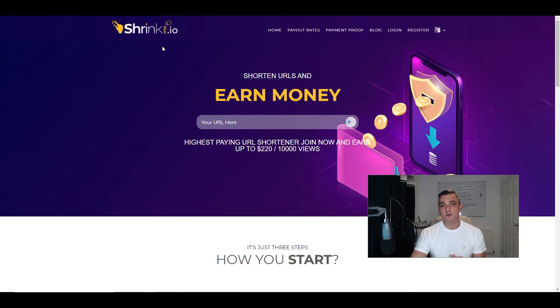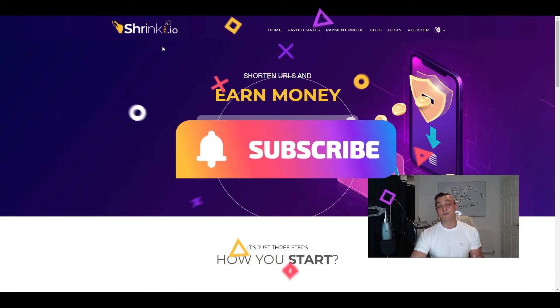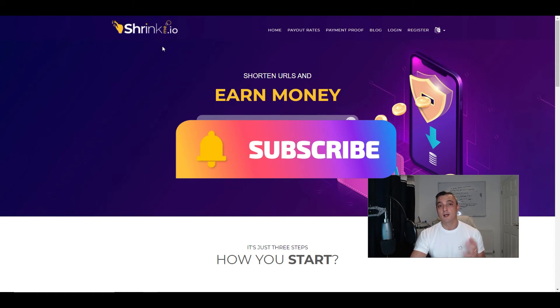If this is your first time to my channel, my name's Sean from Affiliate Income Hero. I do reviews on products and services, good and bad, to help you make a more informed decision before you decide to buy. I've been bitten many times in the past myself buying into all sorts of shiny objects and push button software that promise you the earth and rarely deliver. So if you want to be informed when I put content out, subscribe, give me a thumbs up and hit that notification bell.